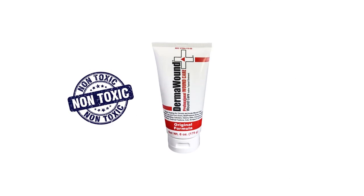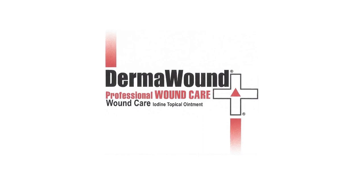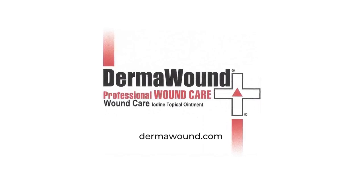Dermawound is also non-toxic and completely natural. There's a war going on out there — don't let MRSA win a single battle in your house. Pick up Dermawound today and make sure your loved ones are fully protected.